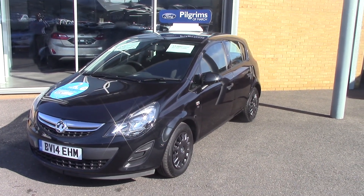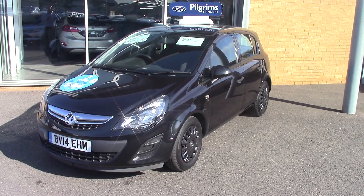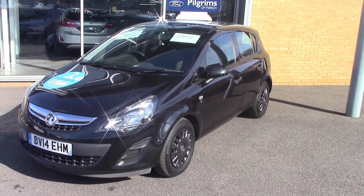Hello and welcome to Pilgrims. Today we're going to have a look around at a 2014 Vauxhall Corsa S with aircon, start-stop, CDTI, and it's also the Ecoflex model as well.